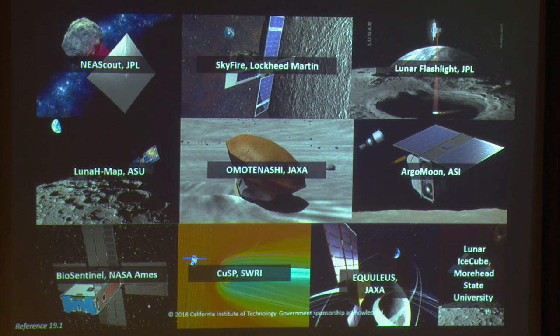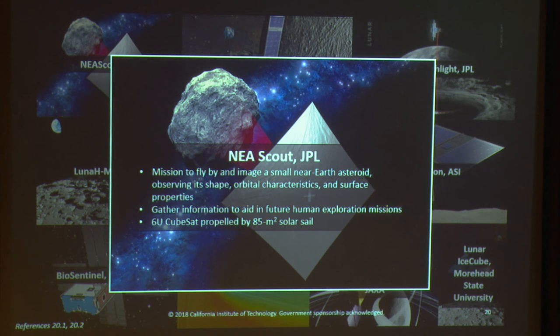Now for missions on the horizon. The first uncrewed flight of the SLS, our new mega launch vehicle, is planned for mid-2020. It'll carry 13 secondary payloads to deep space, 10 shown here, with three reserved for non-government organizations. NEA Scout is a JPL mission to fly by and image a small near-Earth asteroid, observing its shape, orbital characteristics, and surface properties. Its goal is to gather information and fill knowledge gaps to aid future human exploration missions. It's a 6U CubeSat with primary propulsion from an 85-square-meter solar sail.